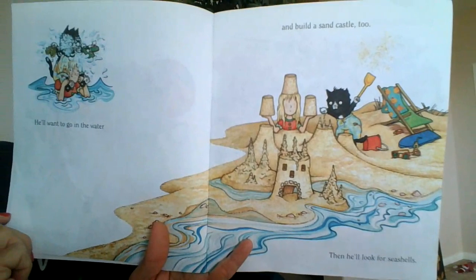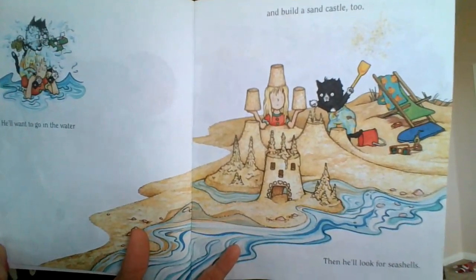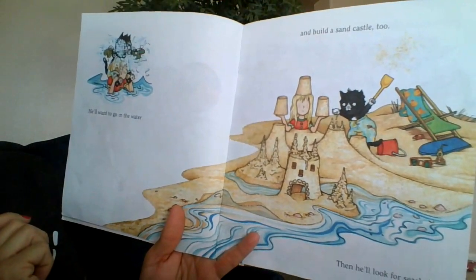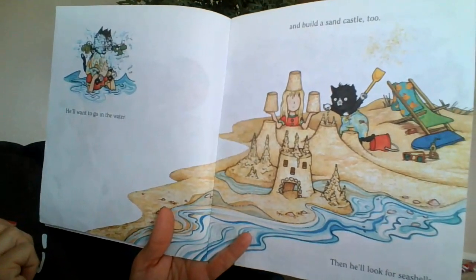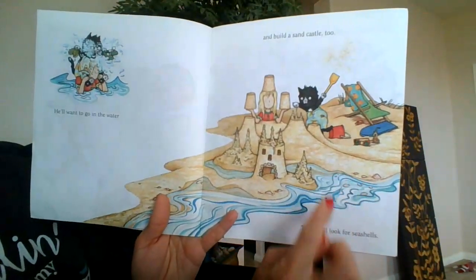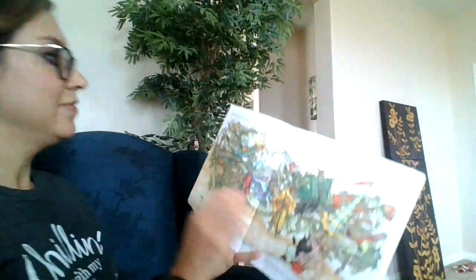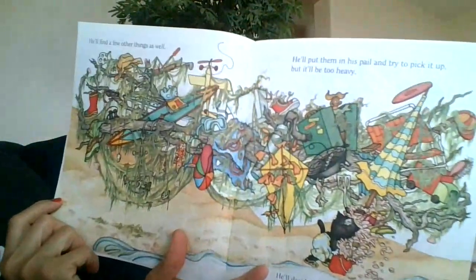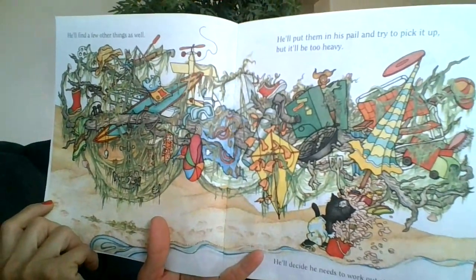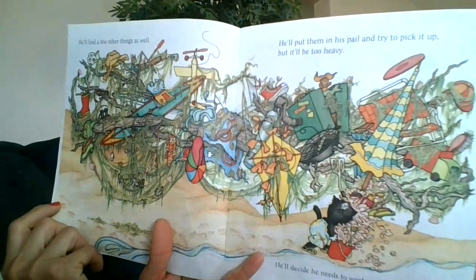He'll want to go in the water and build a sandcastle too. Then he'll look for seashells — see the seashells down here? He'll find a few other things as well. He'll put them in his pail and try to pick it up, but it'll be too heavy.